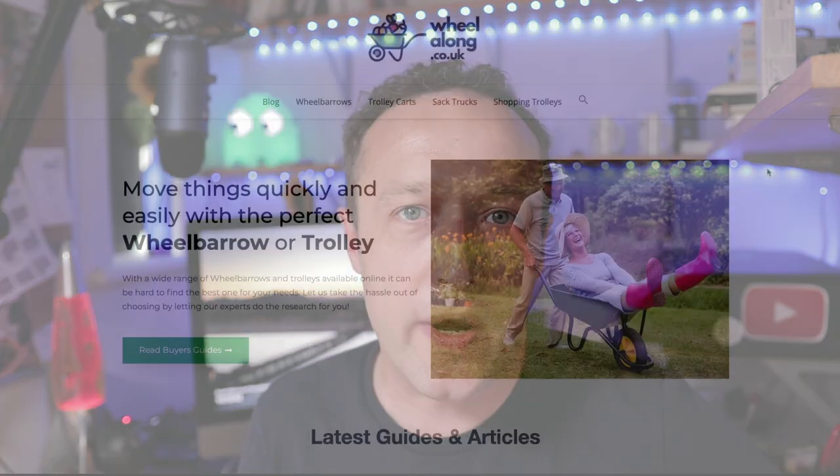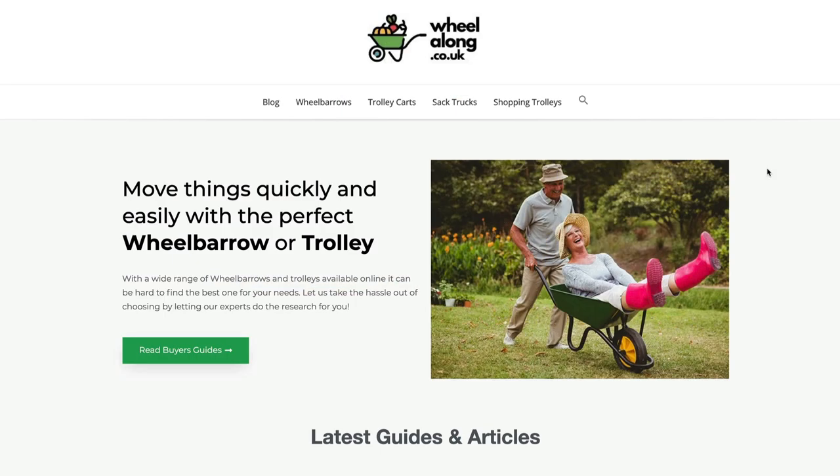In this video I've got an update for you on my affiliate marketing website wheelalong.co.uk. I didn't do an update last month so I'm going to do two months of updates in this video. The site has just turned one year old, so I'm going to show you how it's been doing and whether things are moving in the right direction.